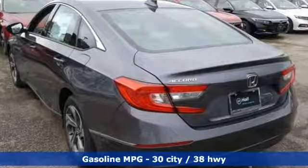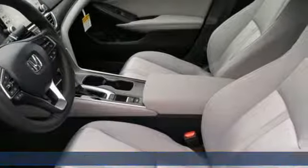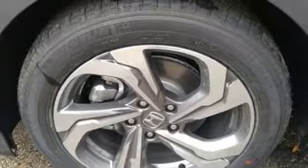It's equipped for all your driving needs and wants: streaming audio, power heated mirrors, dual zone climate control, doors and push-button start proximity key.